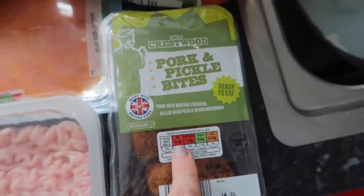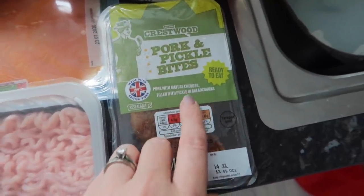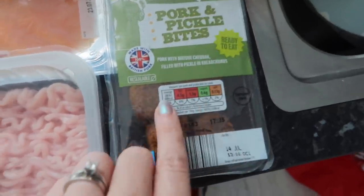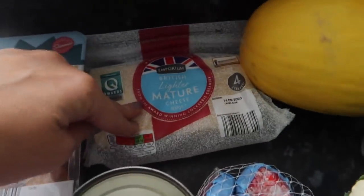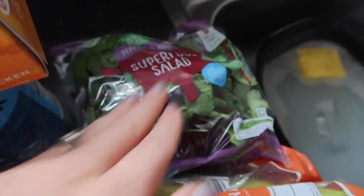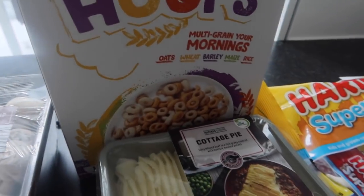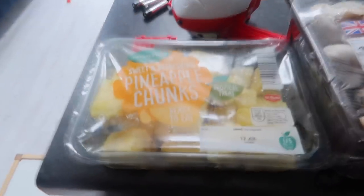These pork and pickle bites sound really good — pork and mature cheddar filled with pickle in breadcrumbs, 68 calories each. Then bananas, smoked salmon, some more ham — we eat a lot of ham — spring onions, stockpot beetroot, and Chris wanted some sweet drop red peppers. Babybel cheeses, more little eggs, low fat cheddar, melon, and tuna. These stock pots are brilliant value — about 70p, so much cheaper than the normal ones. Some salad, a couple of treats with little Haribo sweets, their own version of multi-grain hoops the boys are obsessed with, cottage pie, mushrooms, and mango and pineapple chunks.